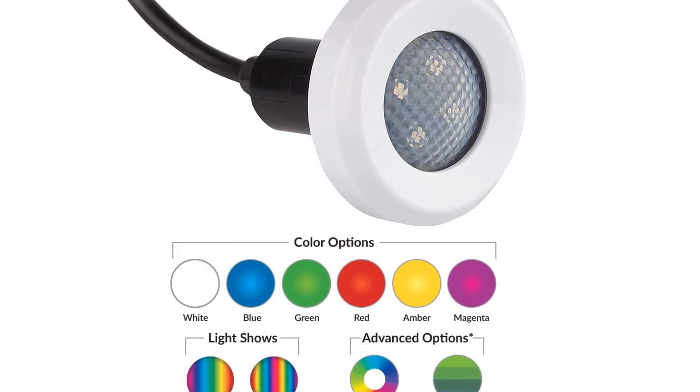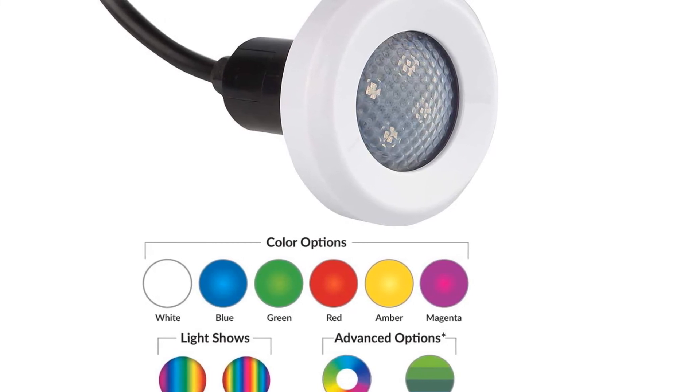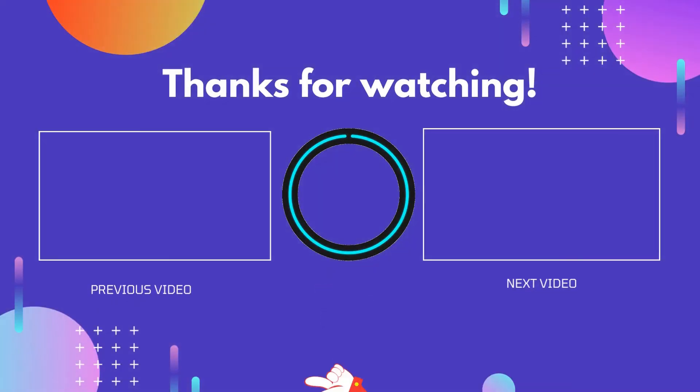All in all, these are the best LED pool lights you can buy this year. Thank you for watching, guys. I hope you liked this video. If this video was helpful to you, please don't forget to like and comment, and be sure to subscribe to get more reviews. Hope to see you guys in the next video. See you next time.